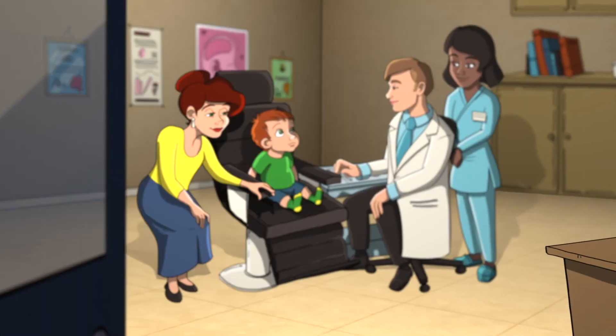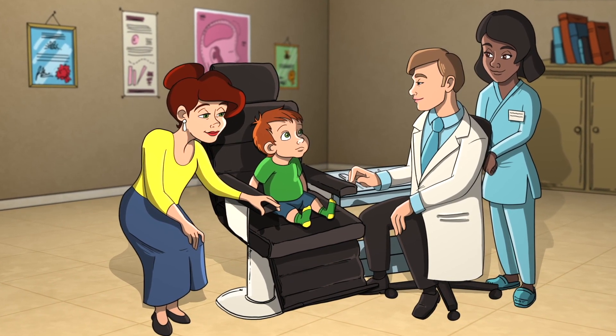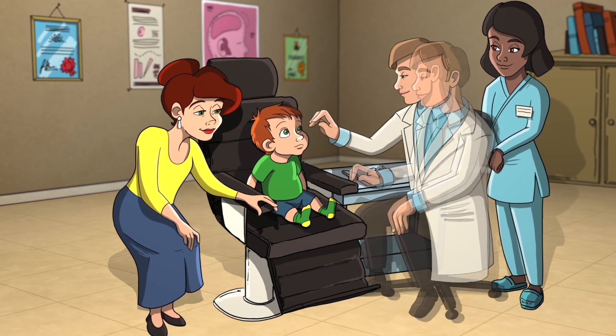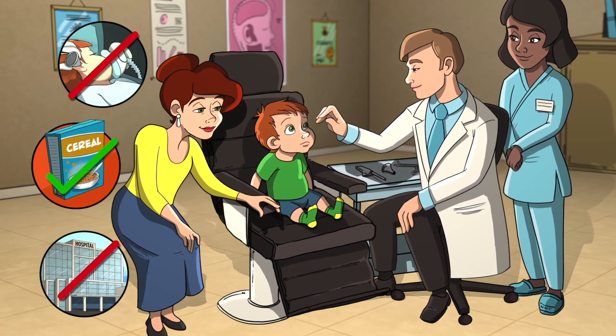Now there is a new technology under evaluation as an option for your child's tube procedure. Using investigational technology known as TULA, an ear, nose, and throat surgeon can place ear tubes in their office, avoiding the need for general anesthesia, fasting, and a hospital visit.